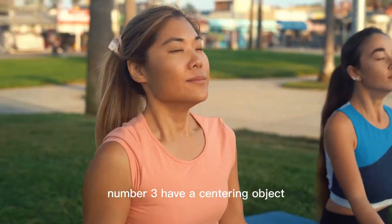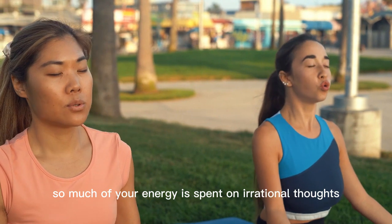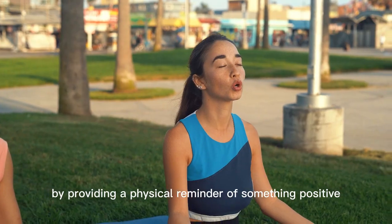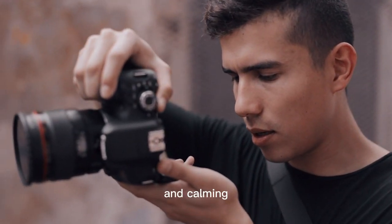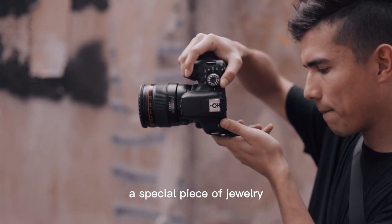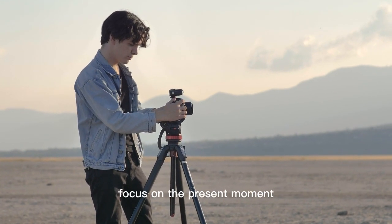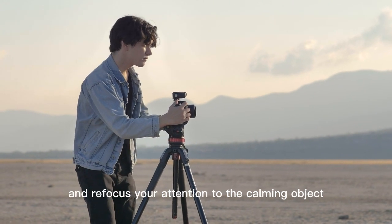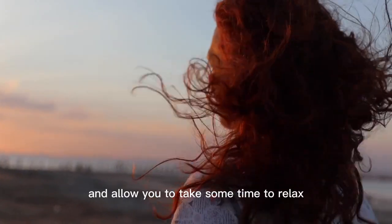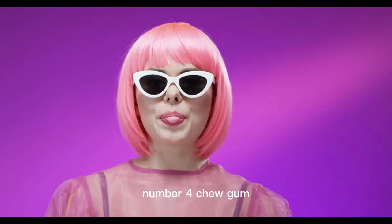Number three: have a centering object. When you're anxious, so much of your energy is spent on irrational thoughts. Having a centering object can help calm anxiety by providing a physical reminder of something positive and calming in a stressful situation. This can be something like a stone or crystal, a special piece of jewelry, or even a photograph. Holding this object can help to remind you to take a few deep breaths, focus on the present moment, and refocus your attention, allowing you to take some time to relax and take a break from the stress.